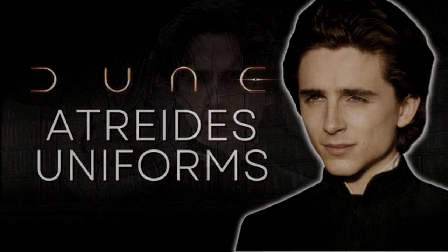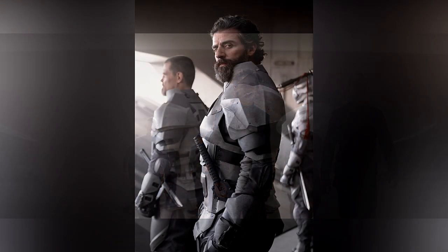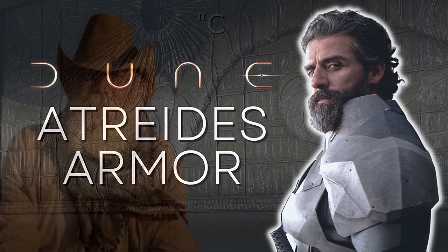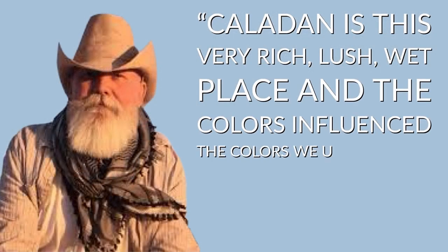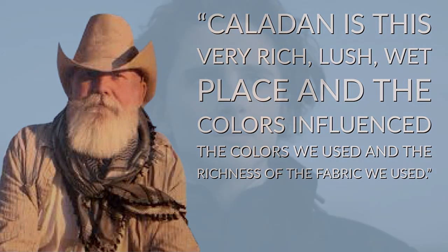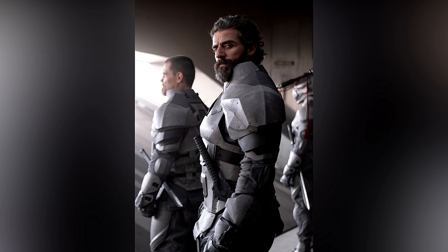The costumes of House Atreides are minimal and clean, from their dress uniforms to their working uniforms, and even their armor is simple. Co-designer Bob Morgan said the richness of Caledon — a very rich, lush, wet place — influenced the colors and fabrics used. In an exterior scene, Paul and Leto don these black, perhaps dark green greatcoats over their uniforms, worn with black leather gauntlets and nice leather strap details on the collar. I foresee fashion designers emulating this style. The Atreides wear armor at one point, but I don't think there was a need for it, and story-wise it made no sense to me.